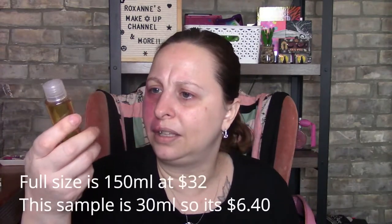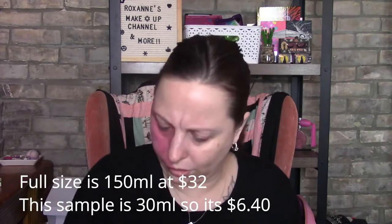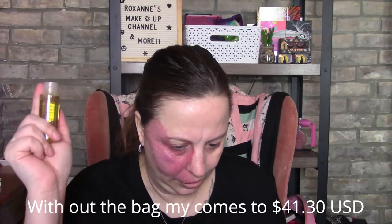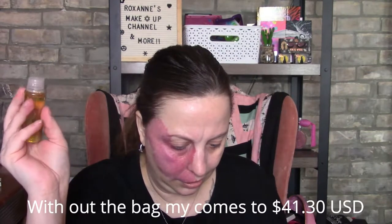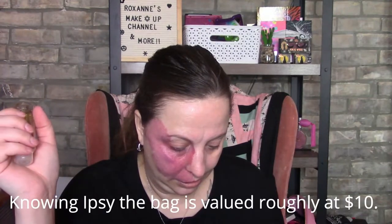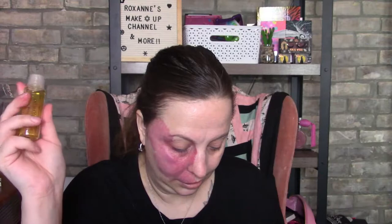The full size cleansing oil is 30 mils valued at $32 — almost a dollar a mil. It says the value should be $50, so unless this is valued at $30, I'd have to look into that.